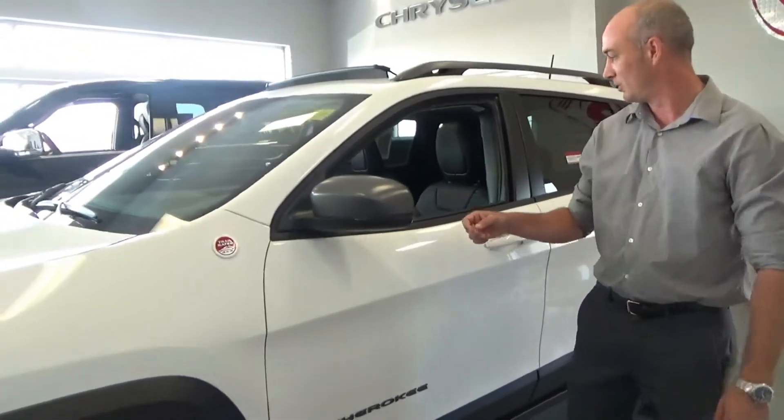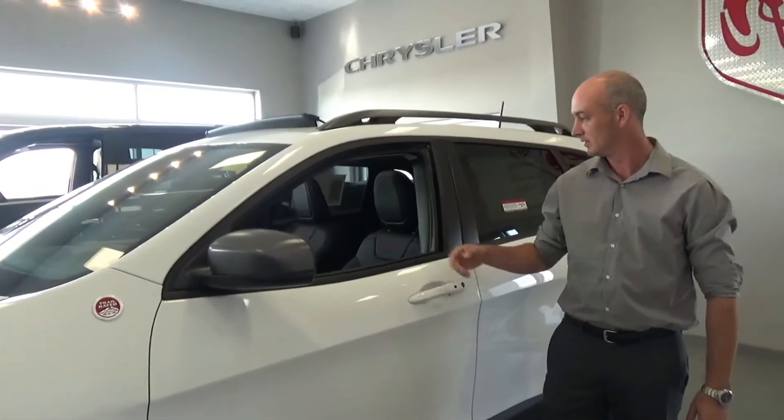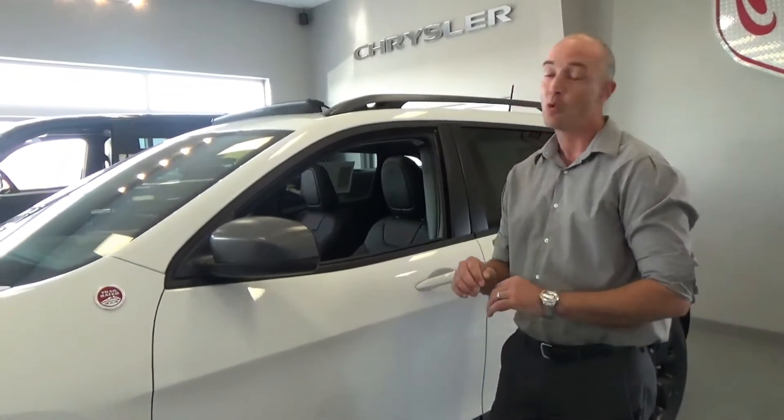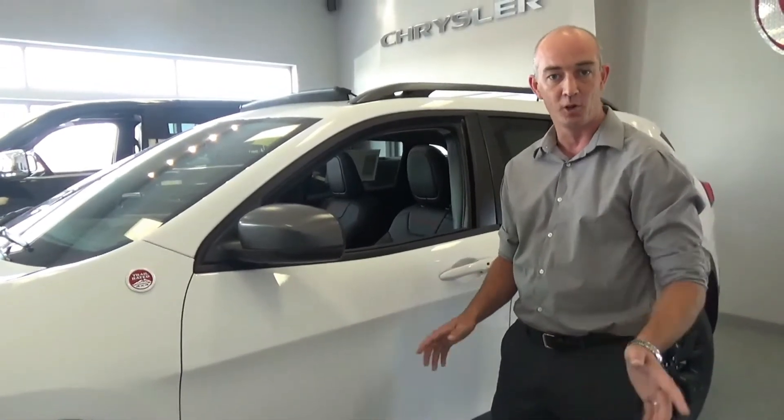Standing with the Trailhawk, we have blind spot monitoring and lane assist, and lane departure warning as well. It won't quite drive itself, but if you're kind of distracted a little bit, it'll help you out.